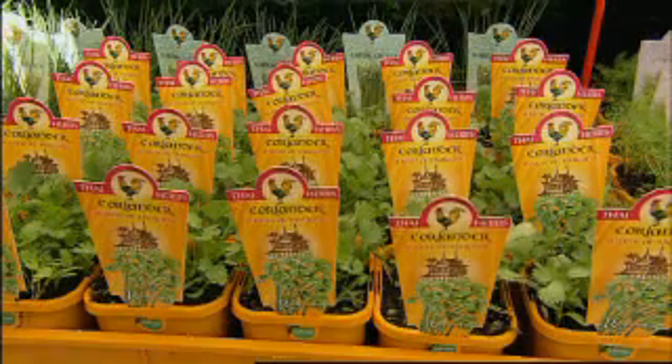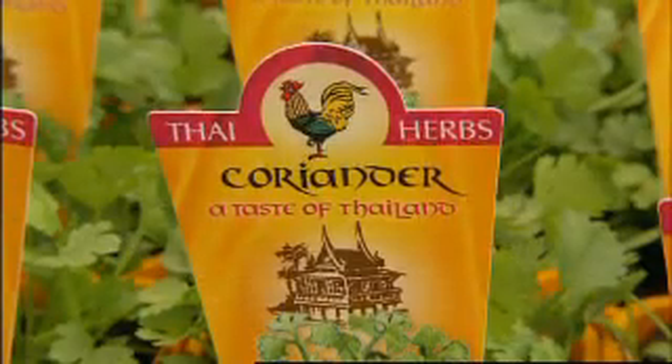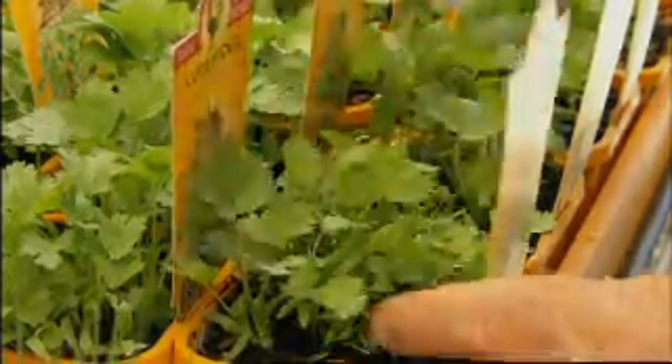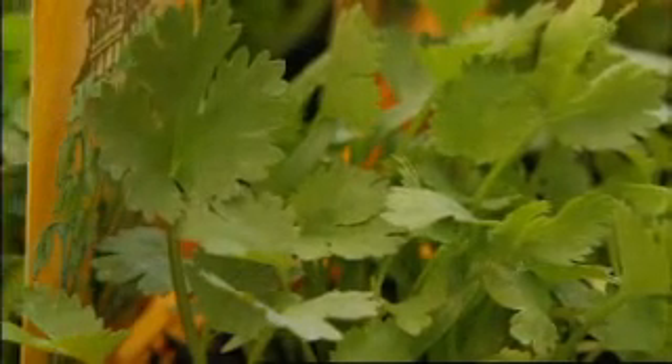Among the most popular herbs right now is coriander. As the temperatures rise, they tend to run up to flower quickly. So pick leaves every few days, or grow them in the kitchen ready to pluck and pop into your Asian dishes.